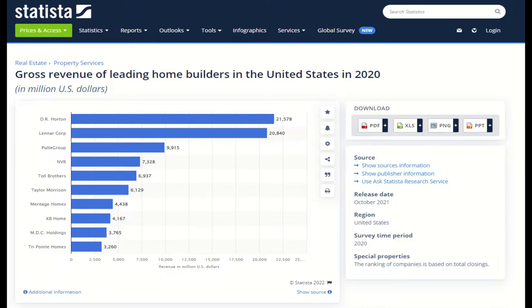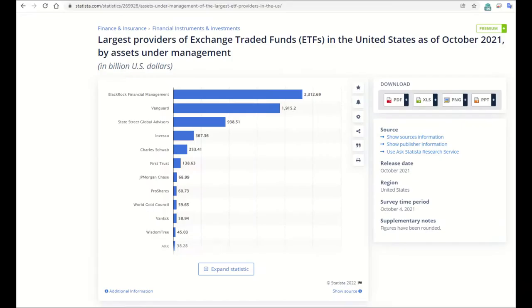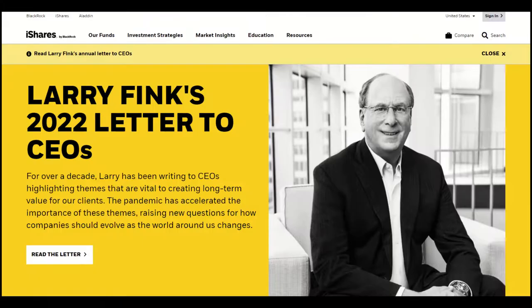Here's an update of that chart showing the gross revenue of leading home builders in the US in 2020, from Statista. DR Horton has taken the lead — let's see if they can stay out in front. I've done videos about S&P Global, Vanguard, and some of the other large financial players, but iShares is a set of funds from one of the largest players in the financial world: BlackRock. Time to dig into this giant and see what all the fuss is about.